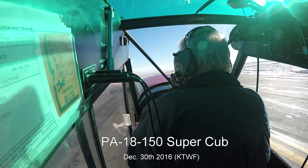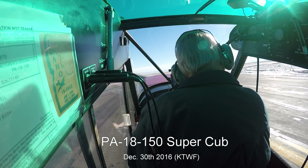Twin Falls Tower, Super Cub 8187 Delta, Alpha 126, ready to go, early turnout to the north.